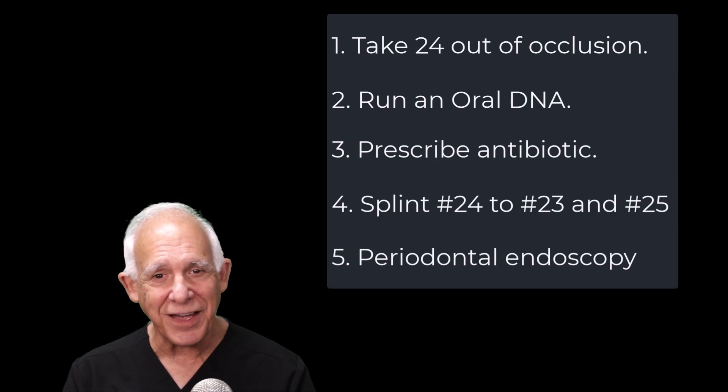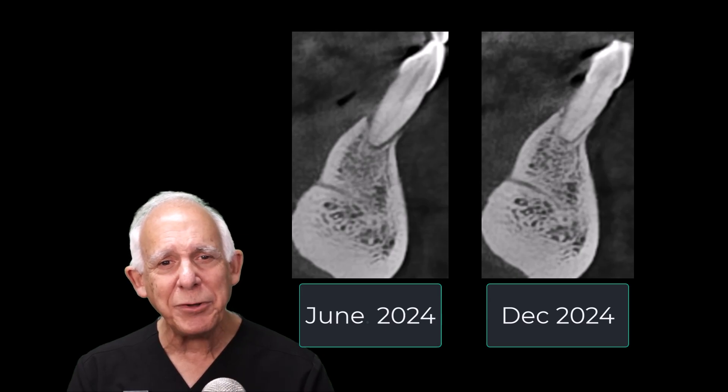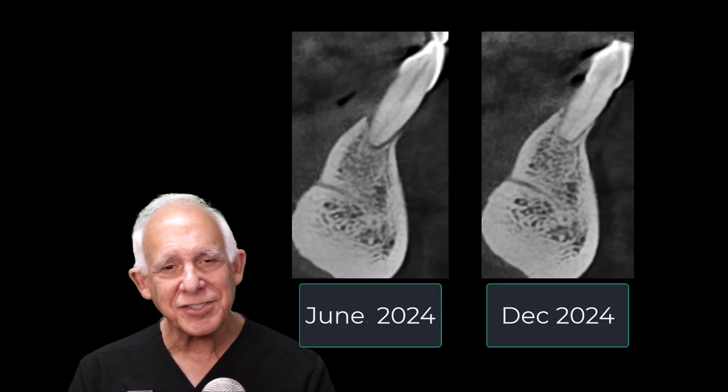Those are the five steps that we take. We saw her three months later for a reevaluation — she was doing well. We saw her three months after that for a cleaning — she was still doing well. We saw her six months afterwards. The initial x-rays were taken six months ago, and now we take current x-rays. We took a new series of x-rays and a CT scan. Notice what occurs in the CT scan — take a look at tooth number 24. What do you see? New bone formation. Or maybe it was a recovery of bone formation — because you saw those vestiges in that first CT scan, some of the bone recovered.